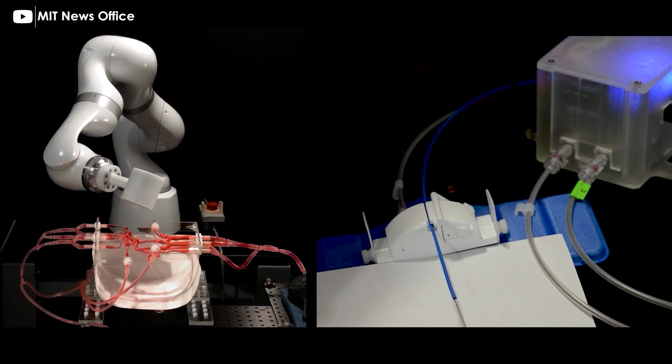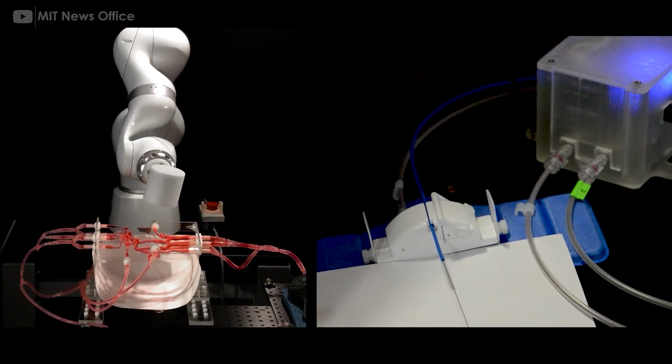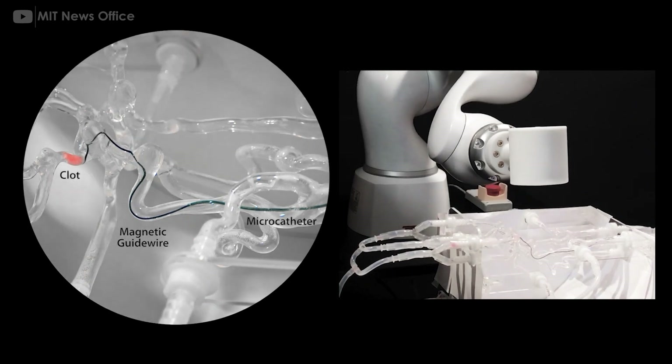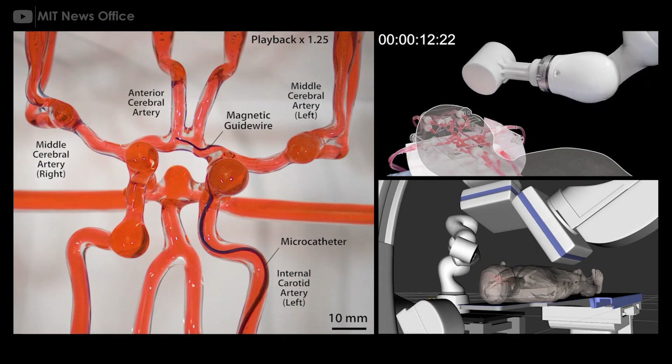Robots can also help us move objects where no one can — for example, inside our body. This robotic arm is guiding a soft and thin magnetic wire through arteries and vessels by using magnetic actuators. This system developed by MIT aims to help surgeons quickly and remotely treat patients experiencing a stroke or aneurysm, clearing clots.